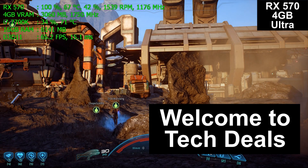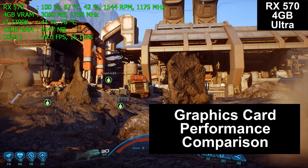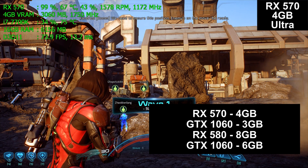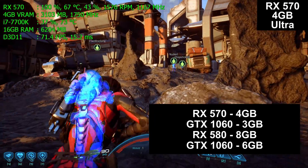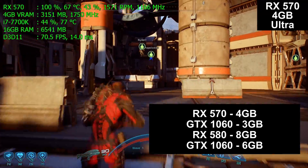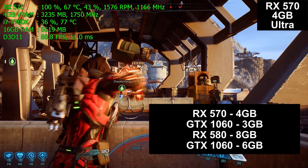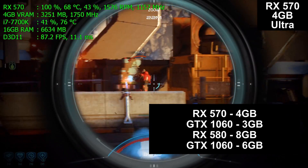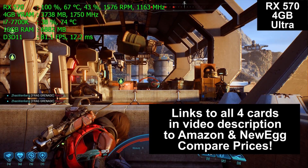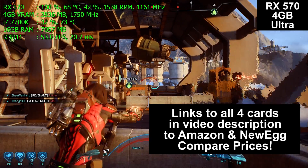Hello and welcome to Tech Deals graphics card performance comparison. Today we are testing four different graphics cards: the RX 570 4GB card against the GTX 1060 3GB card, and the RX 580 8GB card against the GTX 1060 6GB card. These cards range in price from about $170 to about $250 when filming this in 2017. There will be links in the video description below to both Amazon and Newegg for all four sets of graphics cards.